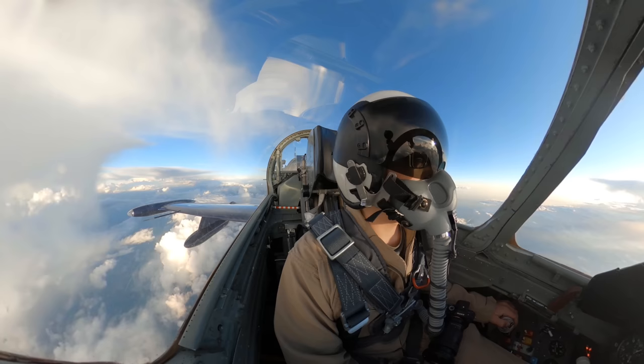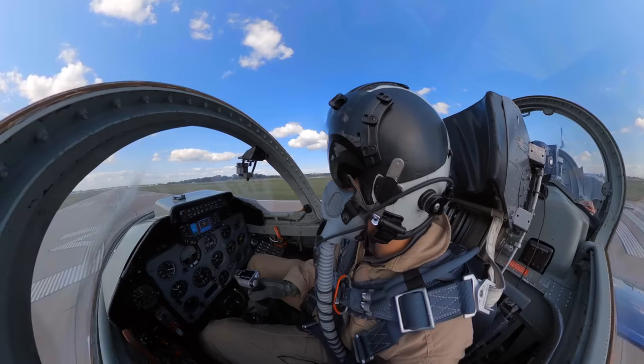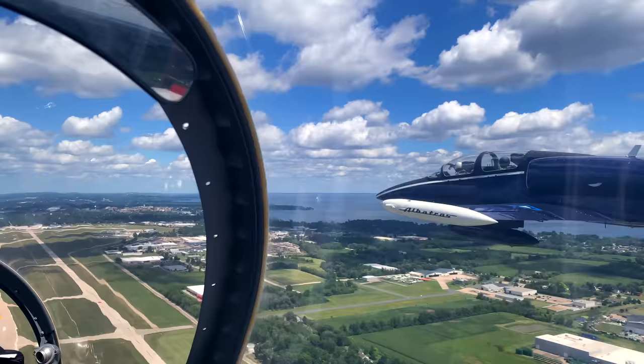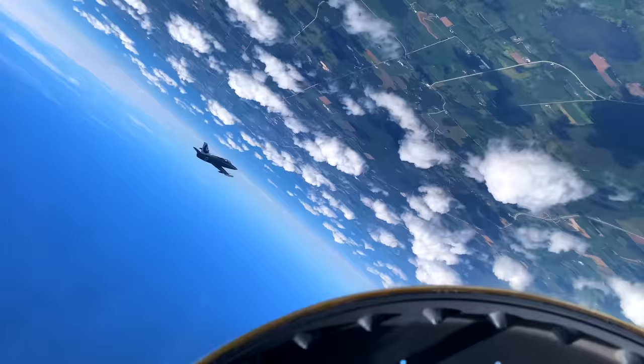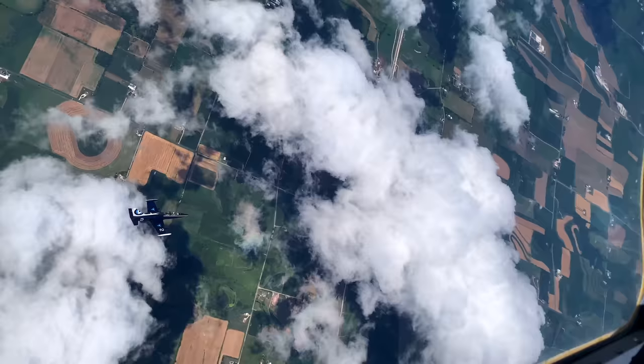We flew it to Oshkosh — that really just changes the game. Oshkosh is always the best event of the year, but doing it in the jet and getting to fly in formation with other people in their jets and similar warbirds was just a ton of fun. Since then we've flown this thing about a hundred hours, so we've got a lot of time in the jet and I've really learned a lot.